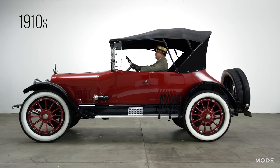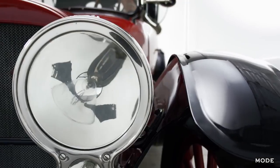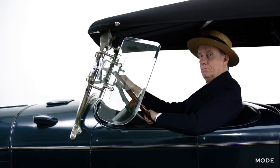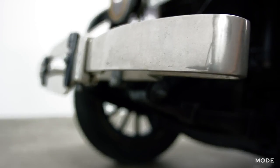The first American automobile was invented by Charles Edgar Duryea and his brother Frank in 1893. A car is defined as a road vehicle, typically with four wheels, powered by an internal combustion engine and able to carry a small number of people.